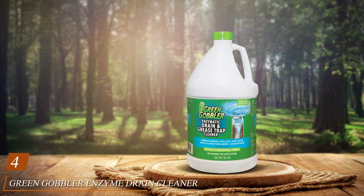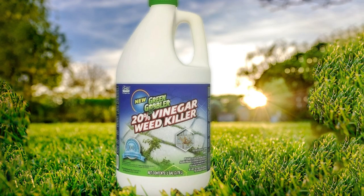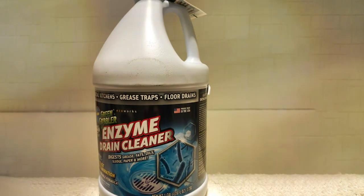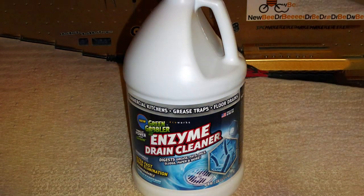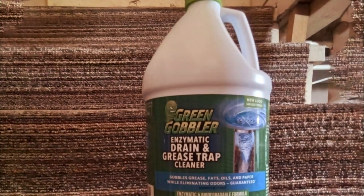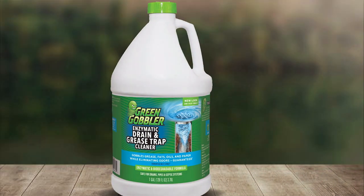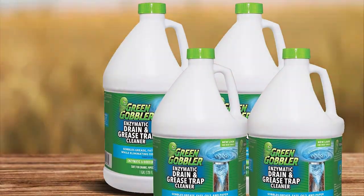Number four, Green Gobbler Enzyme Drain Cleaner is a powerful solution designed to control odors and break down grease, fat, and oil in your drains. This one-gallon container provides ample supply to keep your home's plumbing running smoothly. The enzyme-based formula targets organic materials that can cause clogs and foul smells, offering a natural and eco-friendly approach to drain cleaning. Perfect for kitchen sinks where grease and oil buildup can lead to slow drains, as well as bathrooms and other areas where organic debris accumulates. By using a blend of natural enzymes, Green Gobbler breaks down these materials without the need for harsh chemicals, making it safe for all types of pipes and septic systems. It's a durable and cost-effective option that can help prevent future blockages and keep your drains smelling fresh. Choose Green Gobbler Enzyme Drain Cleaner for an environmentally friendly and effective way to maintain your drains.